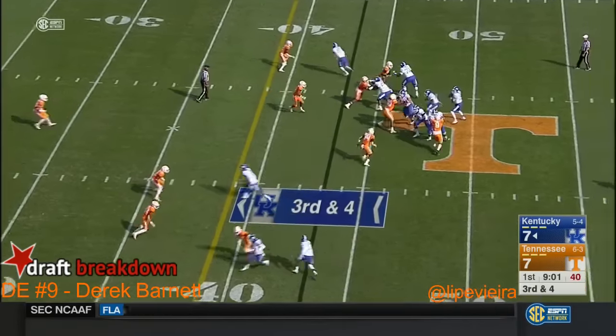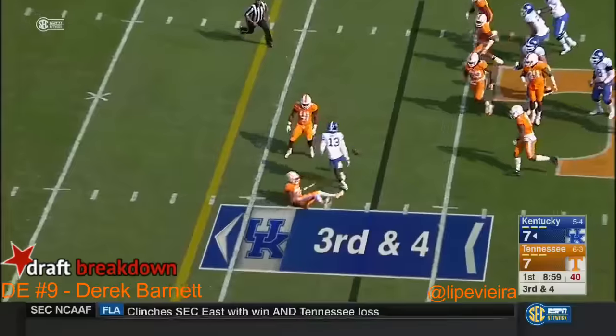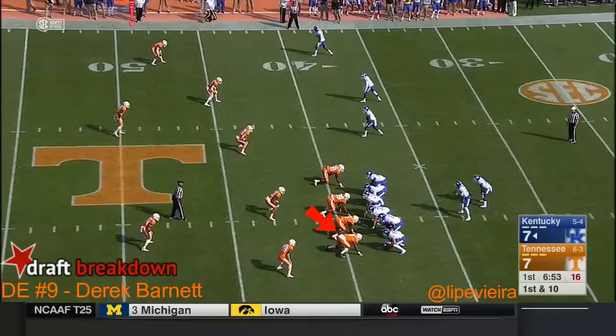Third down and four. They go for the slant and that's nearly picked off by Cameron Sutton, who's better — haven't helped.